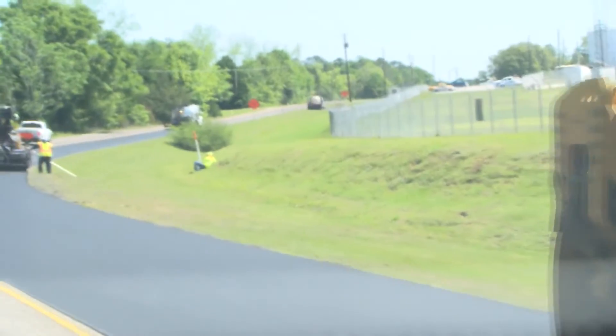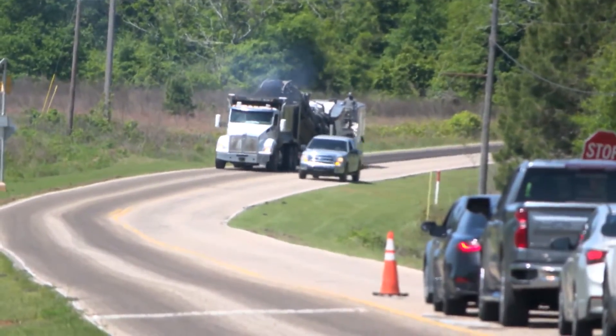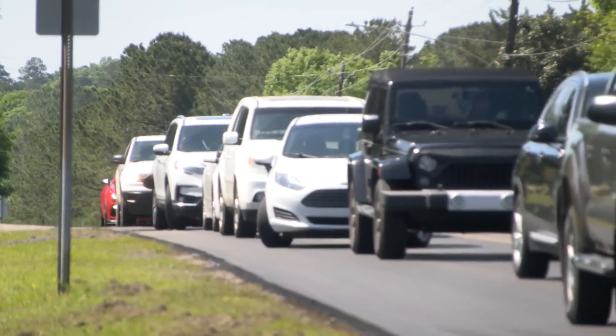The repaving of Sheffield Road is part of a $3.6 million phase, with almost all of the initial 33 Enterprise streets already completed.